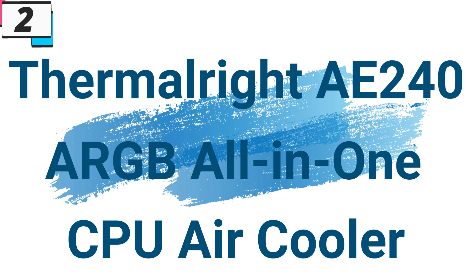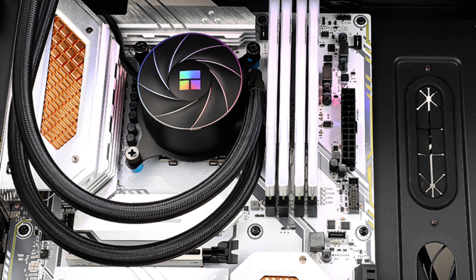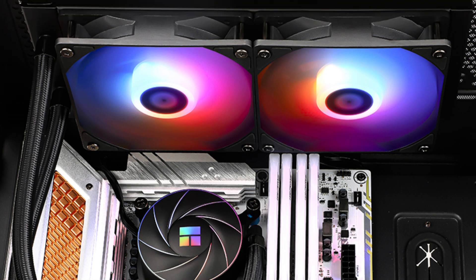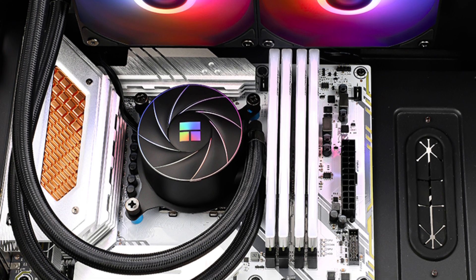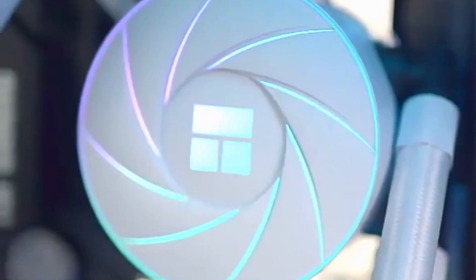Number 2: Thermalright AE240 ARGB All-in-One CPU Air Cooler. This CPU air cooler is here with 73% price off. Now you can get it at around $47. The Thermalright AE240 ARGB All-in-One Water Cooling Radiator stands out as a top choice for enthusiasts seeking superior cooling performance and aesthetics. With its advanced water cooling technology, broad CPU socket compatibility, customizable ARGB lighting, quiet operation, and user-friendly design, the AE240 offers everything users need to keep their CPU running cool.